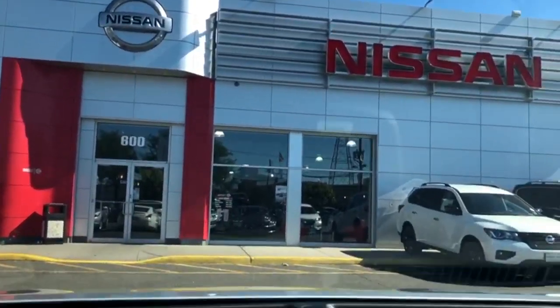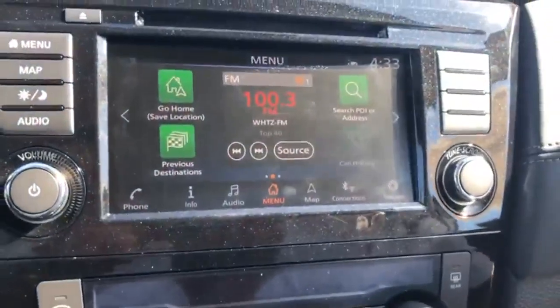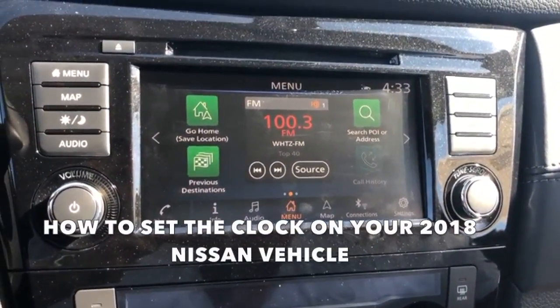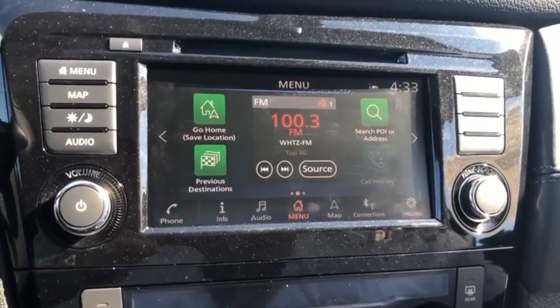Welcome to Rockaway Nissan. My name is Thomas and I'm a delivery specialist and today I'm gonna show you how to set up your clock on your 2018 Nissan vehicle.